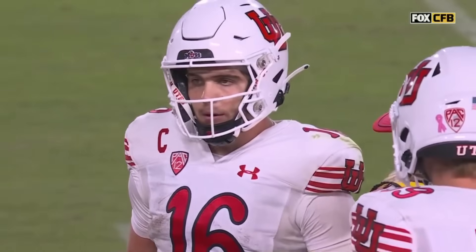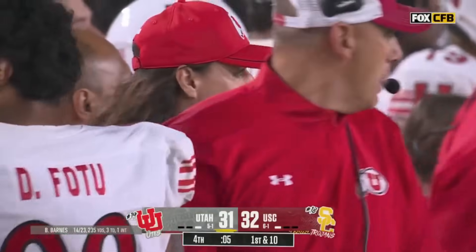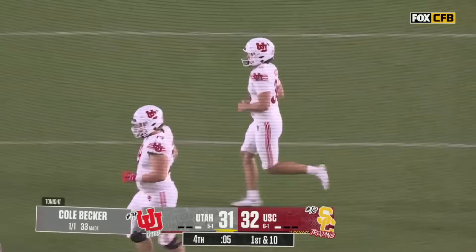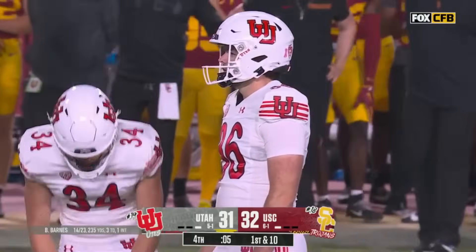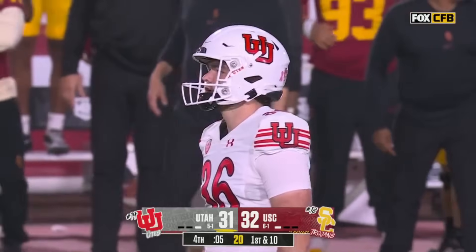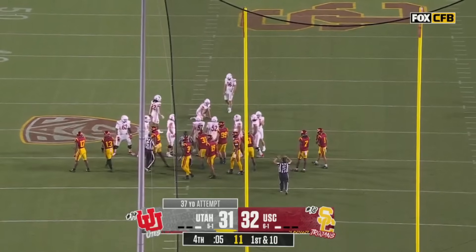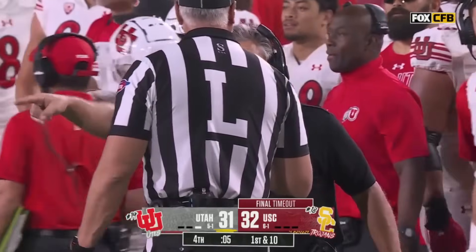Trojans need to be more aware — Bryson Barnes isn't going to hurt you with his arm; he picks it up with his feet. With five seconds left and one timeout, Utah has about 80 people on the field before bringing in the field goal unit. The ball is spotted on the right hash mark at the 27 — a 37-yard kick. Bo Meester is the holder, snap from Greep from Glendora. But the Trojans had just called timeout.